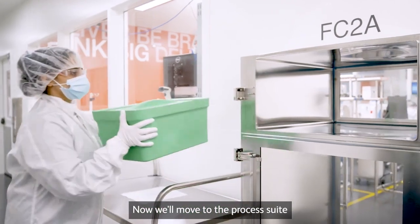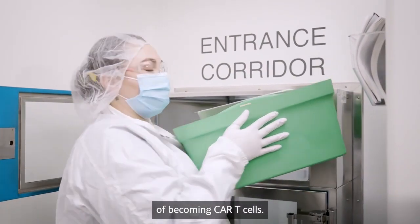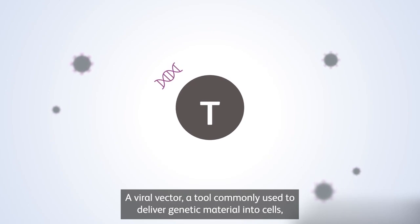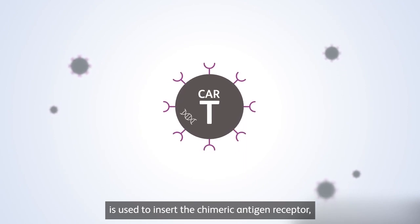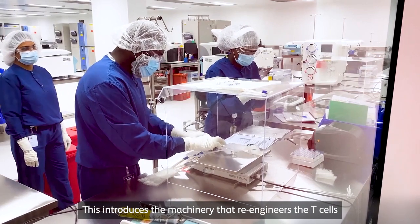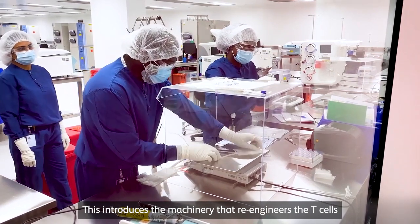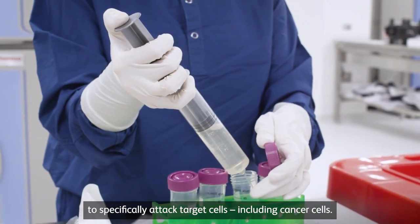Now we'll move to the process suite, where the cryopreserved cells begin the process of becoming CAR T cells. A viral vector — a tool commonly used to deliver genetic material into cells — is used to insert the chimeric antigen receptor, or CAR, into T cells. This introduces the machinery that re-engineers the T cells to specifically attack target cells, including cancer cells.